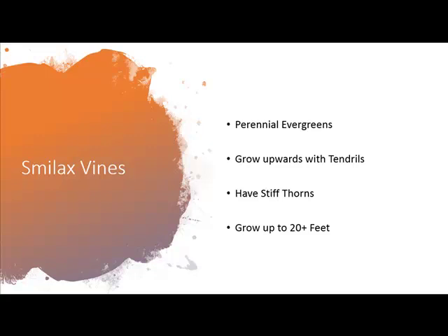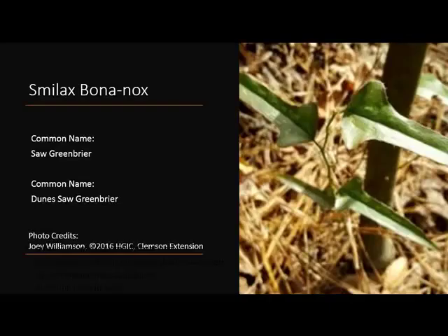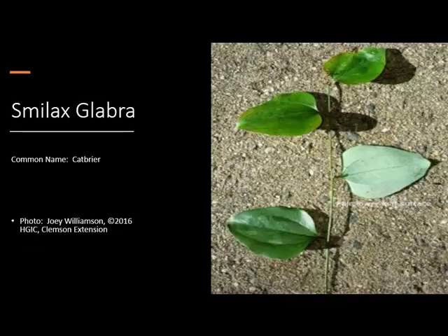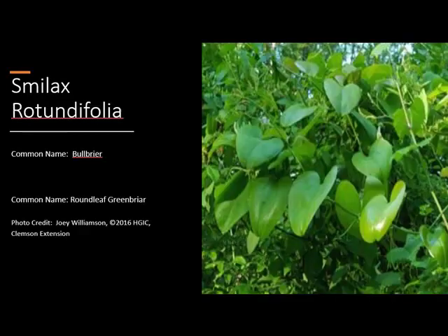Smilax bononox, commonly known as saw greenbriar, has an unusual shaped leaf, but you can't miss their horrible stiff thorns if you reach in with or without a glove. Smilax glauca, or catbriar, has a very tiny thorn that grows up through the vine. Smilax rotundifolia, commonly known as bullbriar, can go up to 30 feet in height — you'll see these coming up through the tops of trees.